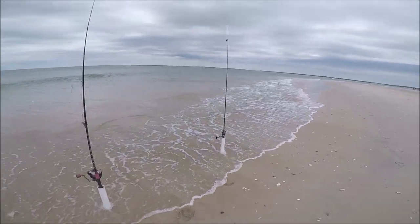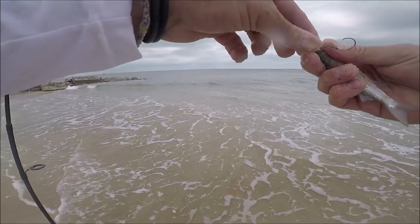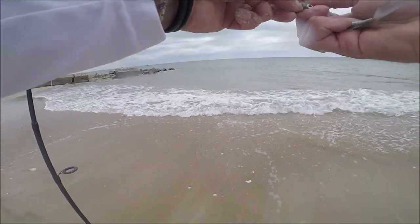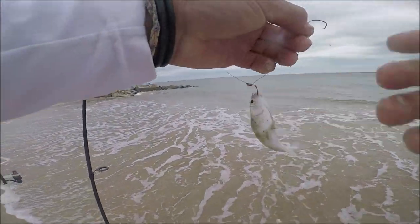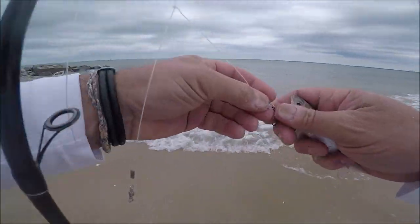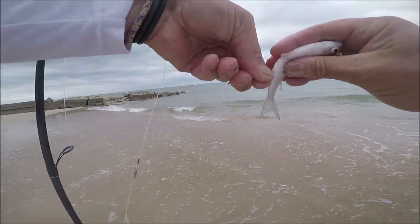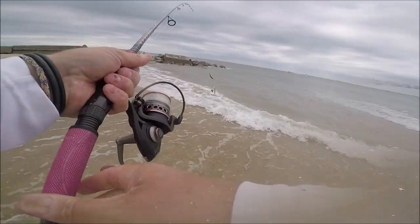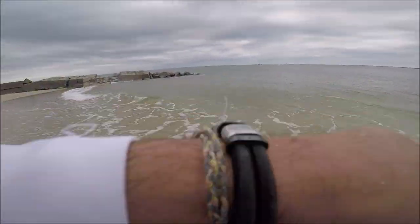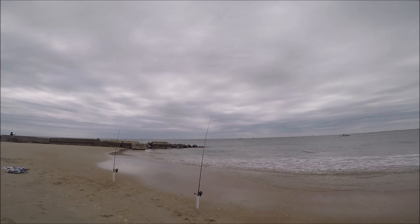I put them on the hooks. This right here is my bluefish rig, which I'm going to show you how to make later in this video. I basically put one hook in the nose and one in the tail on this rig. I also had a double drop rig on the other rod. You're going to see I'm going to catch some fish on the double drop, even though I made the bluefish rig. There's the jetty — you can see where I'm fishing. There were some boats out there fishing, so I thought this has got to be a good spot.